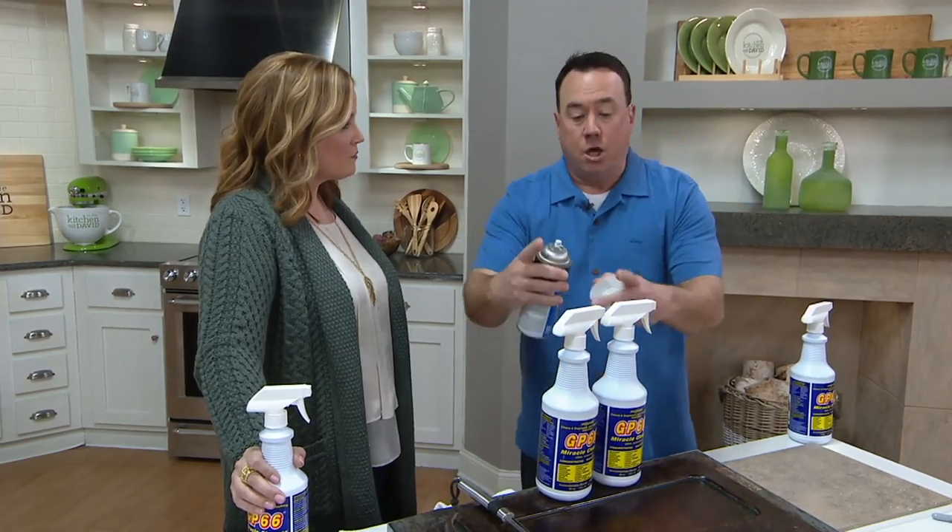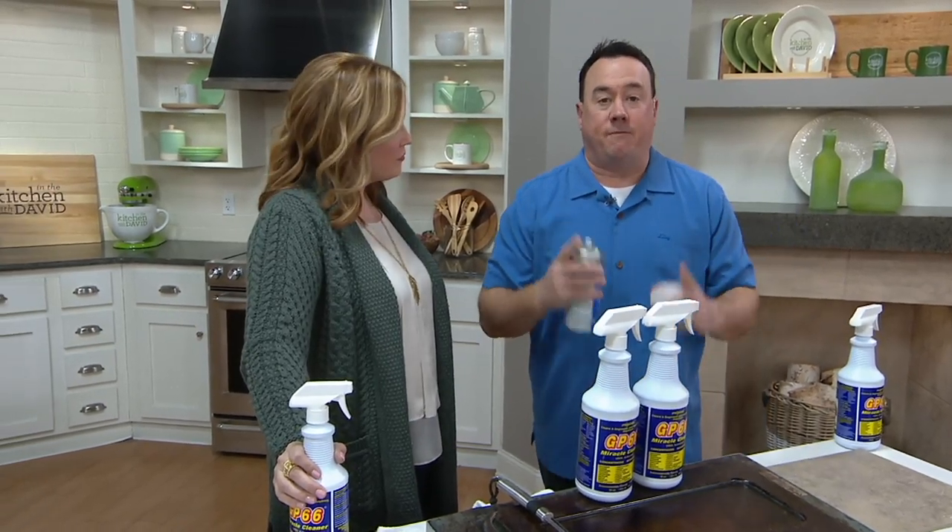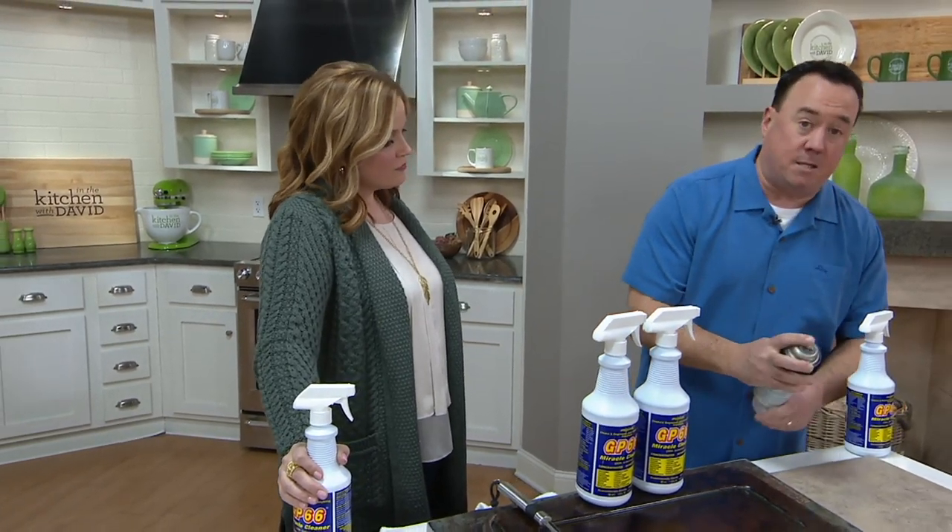It's what the professionals use. Everywhere else on the planet it's sold in 55-gallon drums, except here at QVC — two spray bottles — and it is the professional-strength solution to the nasty problem.